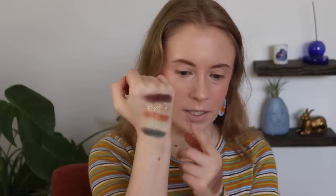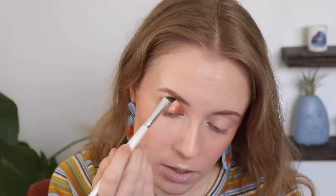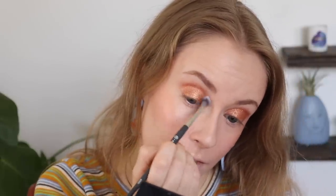As always, I like to create a look with our new quintet at the end of these videos, so let's go ahead and do that now. I'm going to challenge myself to only use these five. Even though they're all shimmers, I think I can make it work. I really want to see what Silk looks like topped with Oh Ship, so let me start by laying Silk all over my lid, blending it up into the crease as well since we don't have any matte shades — this will serve as our crease color too.